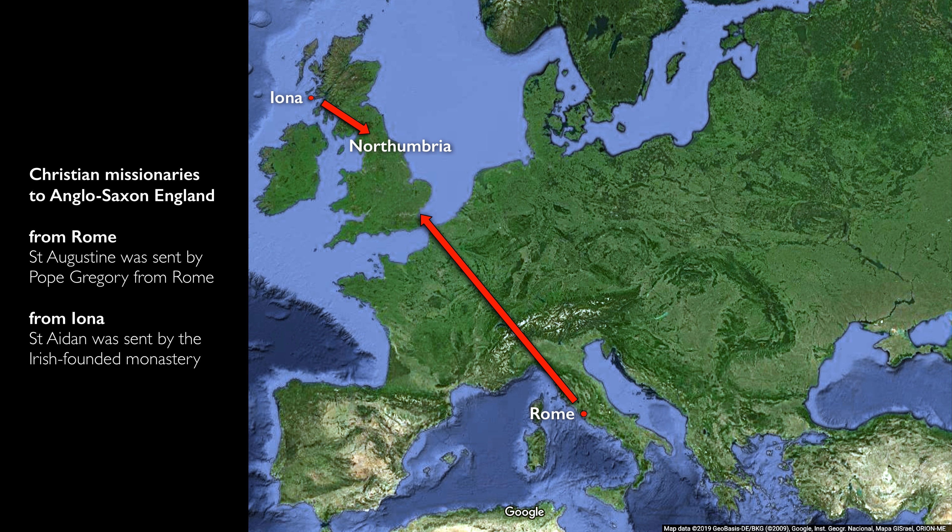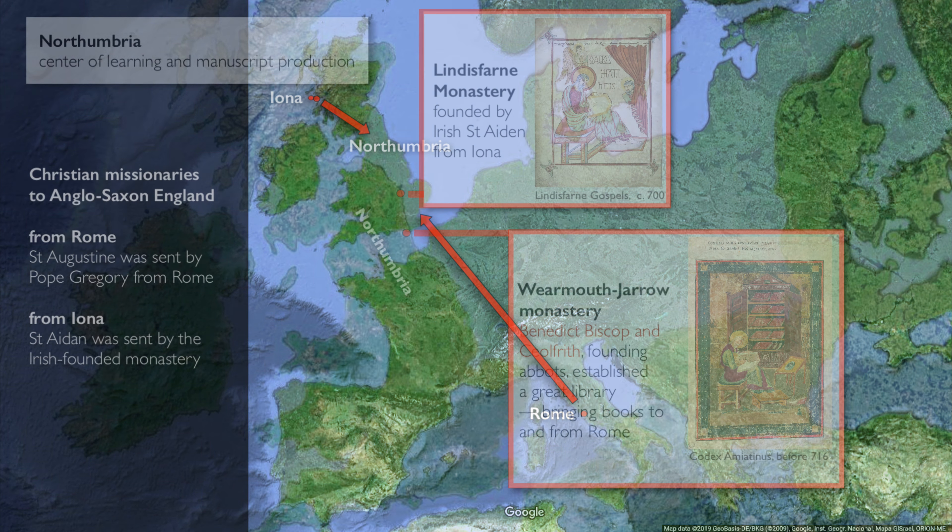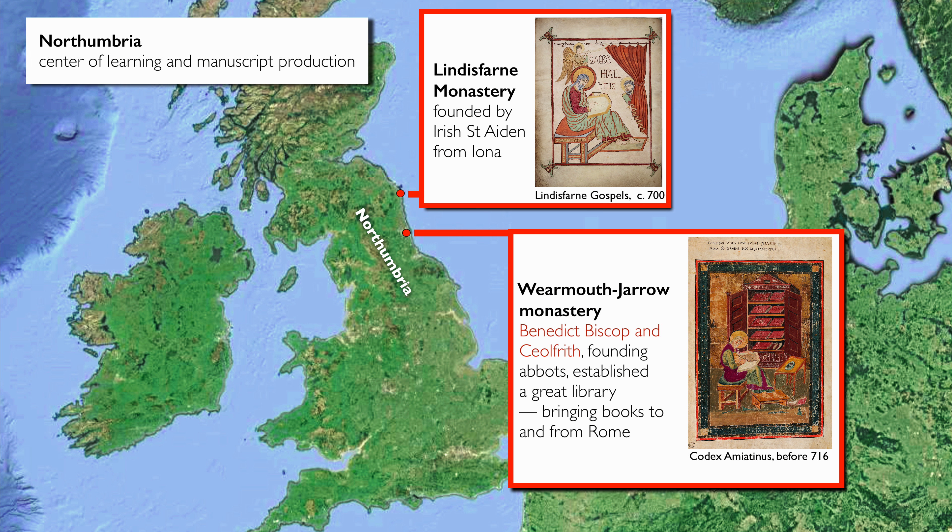Missionaries approached Anglo-Saxon England from two directions. Famously, St. Augustine was sent by Pope Gregory in 597, but then as we go into the 7th century, missionaries were sent from the Irish-founded monastery on Iona, and with the support of the kings of Northumbria came over to Northumbria and to Lindisfarne and founded the monastery there. Wearmouth Jarrow and the Kingdom of Northumbria were incredibly important. Benedict Biscop and Abbot Chalfrith together at Wearmouth Jarrow built up a fantastic library — really great centres of learning and scholarship where manuscripts were collected and produced.